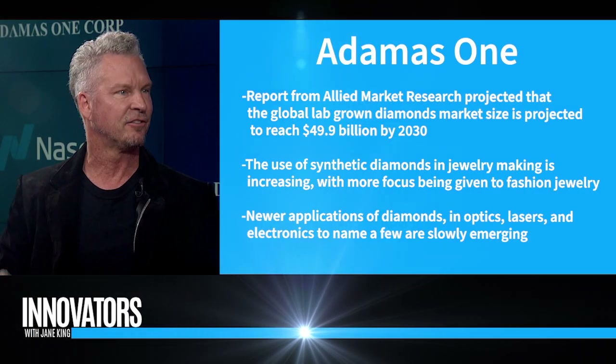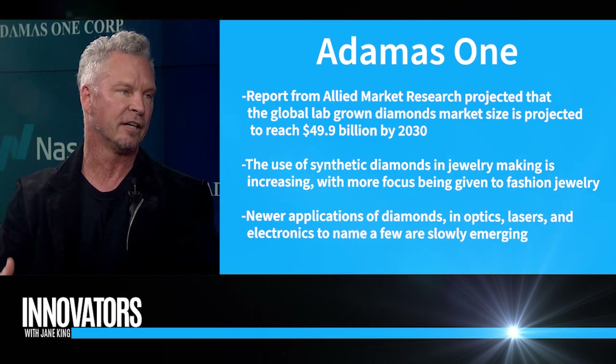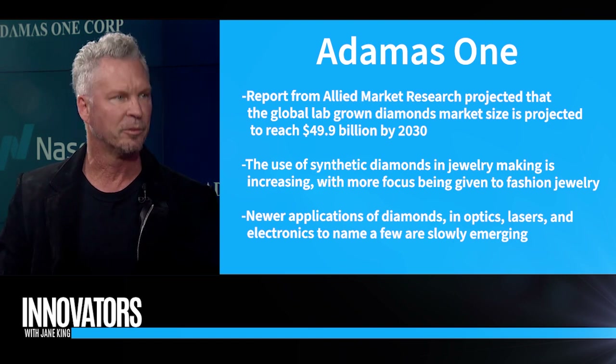Explain to me lab diamonds versus mined. Is there a difference — can people tell? What about the value? Does being able to make a diamond drive its value down? The true difference between a mined diamond and a lab-grown diamond is one comes out of the earth and one comes out of a factory — that's about it. We're extremely eco-friendly with a very small carbon footprint at Adamus One. Most of our energy source is nuclear energy and our water's in a closed-loop system, so we make sure we're a true ESG company. We're not destroying the earth, not putting large holes in it or destroying the ecosystem — and we don't have the social issue of blood diamonds.